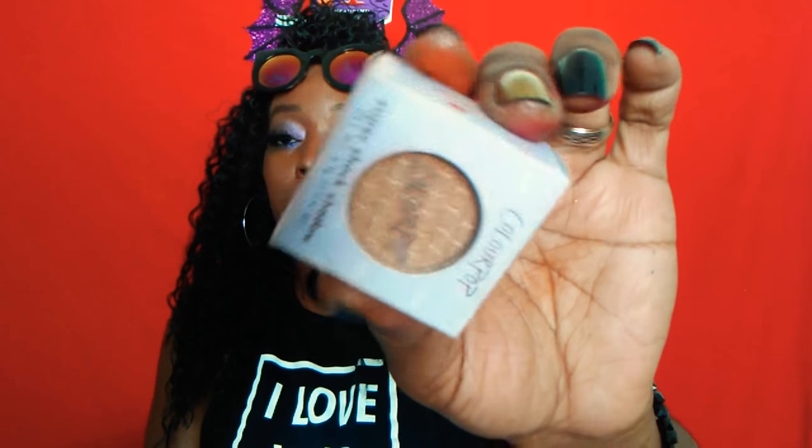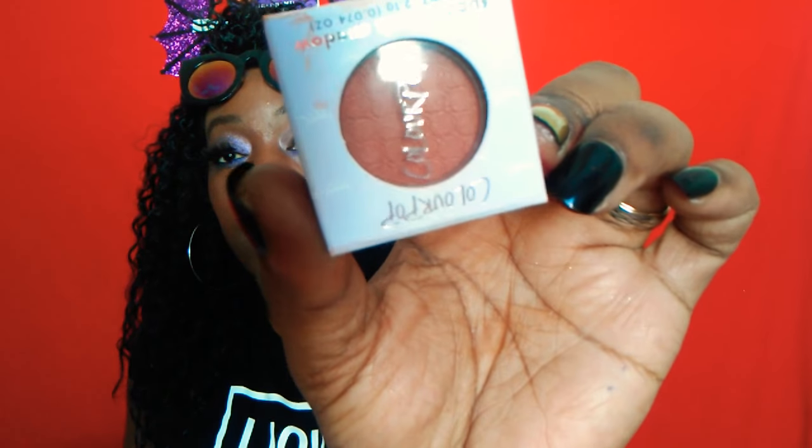I also picked up two ColourPop Super Shots. I got one in Jinxie, which is great for blending fall colors, and another rust-looking color that's kind of an orange called Elixir. These retail for $5 at Ulta. So I picked up two of those.